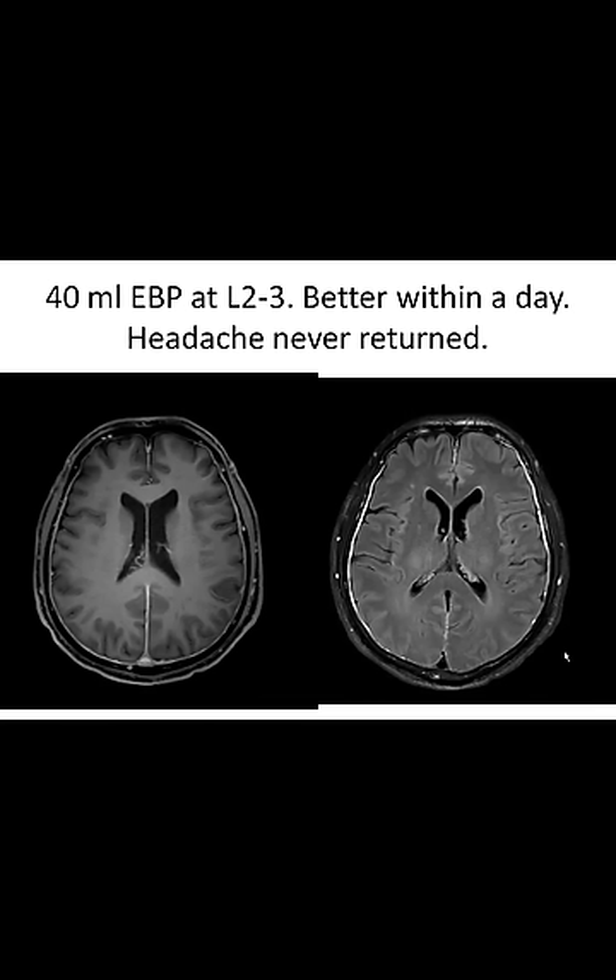This patient had a large-volume 40-milliliter epidural blood patch at L2-L3 in the lumbar spine and was better within a day. The headache never returned — last treated about three to four years ago. On axial imaging you can see the dural thickening, dural swelling — thickening, swelling, or edema, they're all the same thing.